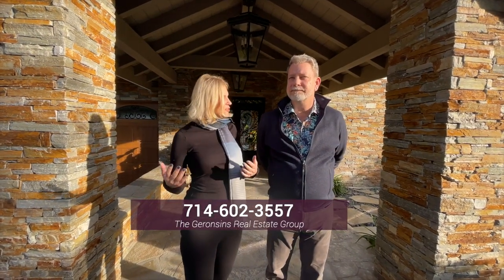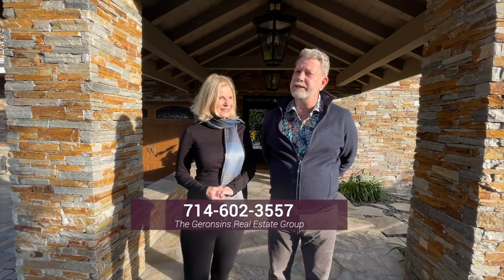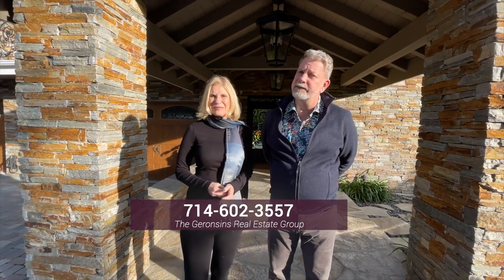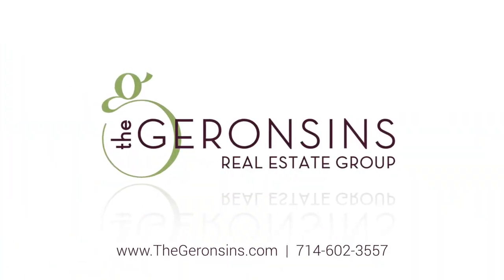Come view this absolutely magnificent gated estate that has complete privacy and seclusion, with incredible amenities you will not find in any other home. We would just love to show it to you. Once you see this estate, you will never want to leave. Come have a look — we'll see you next time!